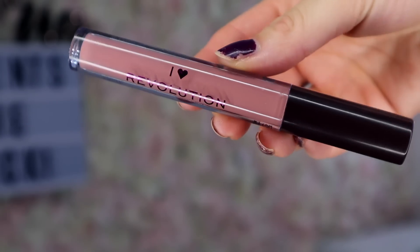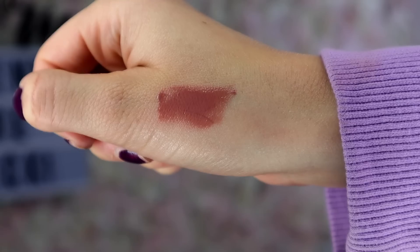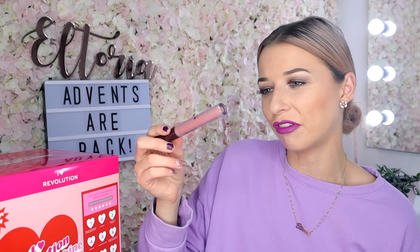Box number two. Here we have an I Heart Revolution salted caramel lip gloss and it's a fantastic full size. This is the perfect everyday colour — it's like that dark, dusky rose shade. This is really nice. I like to call these pigmented lip glosses, because if you're looking for something for your lips which has colour and gloss, these are perfect. Does it smell like salted caramel? It doesn't, but I guess the colour looks like salted caramel — kind of, not exactly.